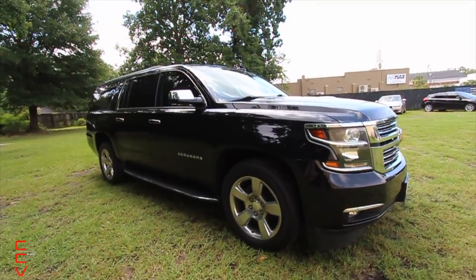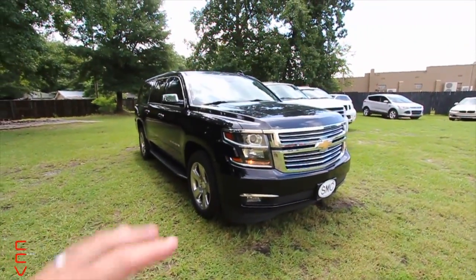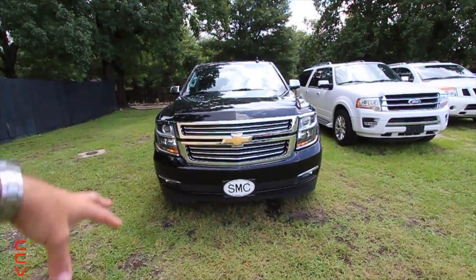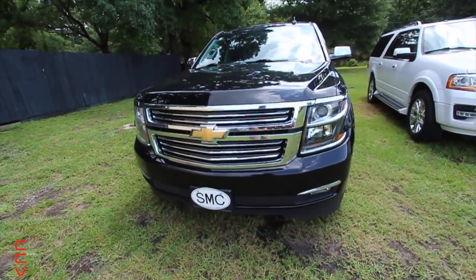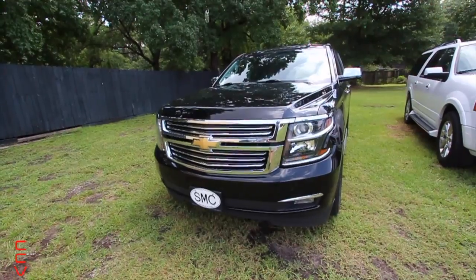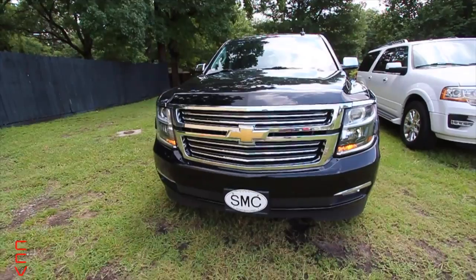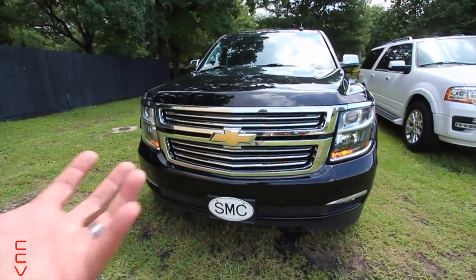Let's start walking through and looking at the Suburban, then we'll roll over to the Escalade. I'll show you what I see as the main differences between the two vehicles, and some of the reasons why I think the Escalade gets so many more people coming in — even though this one is two years newer and around the same price. First off, the front — the Escalade has that beautiful front grille that just looks expensive.